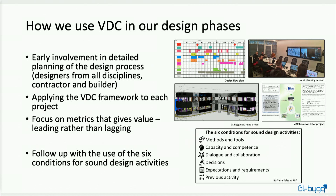To follow up on this plan we have weekly plan checks, and we focus on the activities that lie ahead of us. If we are in week 23 and the architect was supposed to be finished today, it's already too late — so we have to focus on the next three weeks ahead. We follow up using the six conditions for sound design activities: does the architect have the methods and tools, the capacity and competence, are there collaboration needs, have decisions been missed, are expectations and requirements clear, and are the previous activities finished?